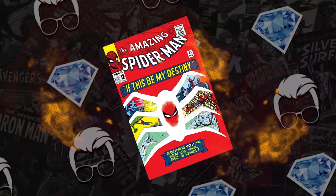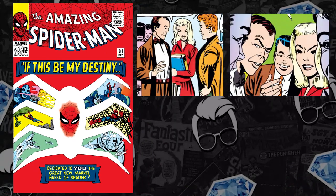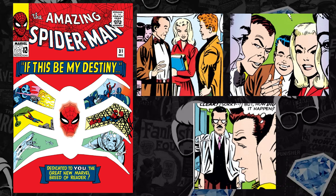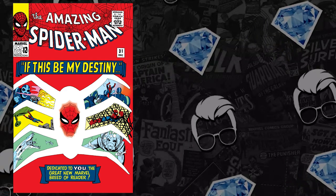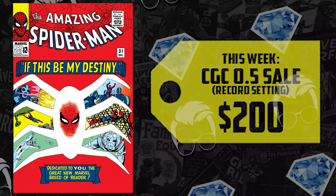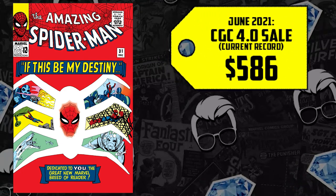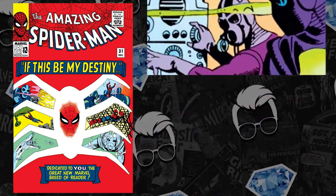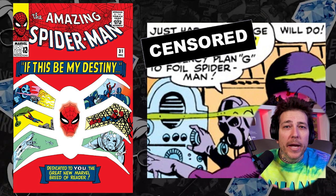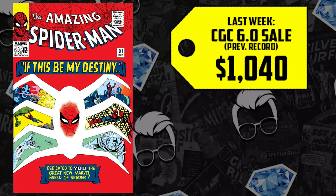At number 8, this is the Gwen Stacy key to own — Amazing Spider-Man 31. Arguably an ugly Ditko cover, but it's the first appearance of Gwen Stacy, first appearance of Harry Osborne and Miles Warren, who later becomes the Jackal. We call that a triple key. We have a .5 establishing a record with no prior sales data, selling this week for $200. A 4.0 getting its second highest sale recorded, coming in this week with a $530 sale. This is also the first time Dr. Octopus gets named the master planner. A CGC 6.0 sold for $1,040 just last week, up 6%, now selling for $1,100.